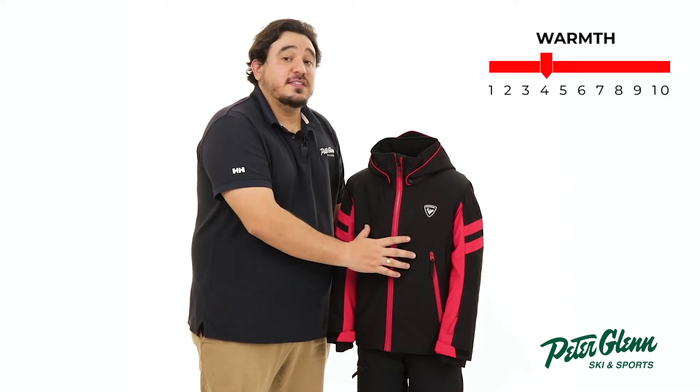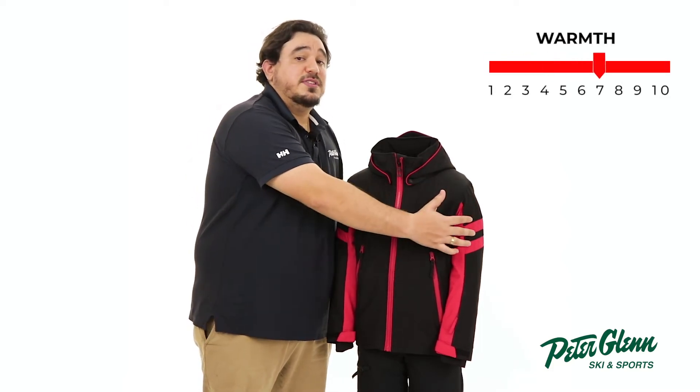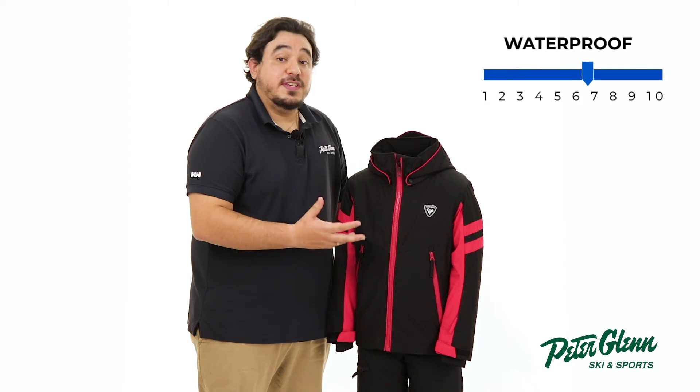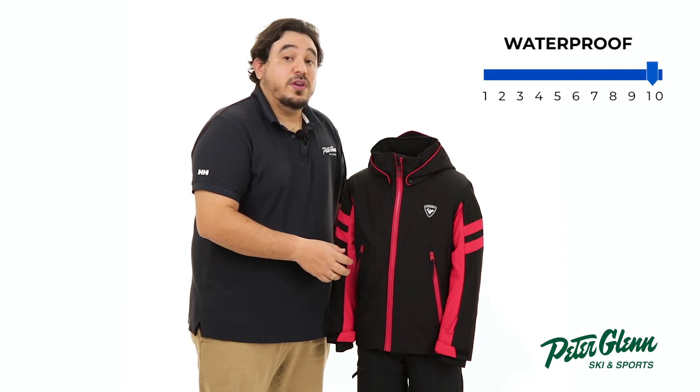The Rozignal Ski Jacket has 160 grams of synthetic insulation in the body and 100 grams in the sleeves that offers reliable warmth. For weatherproofing, this jacket has a 20k waterproof and 15k breathability ratings with critically taped seams that will be sure to keep him dry on snowy days.